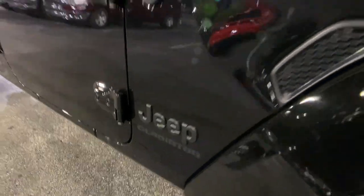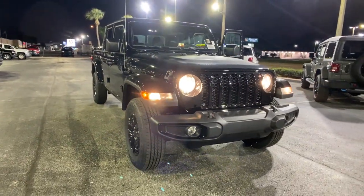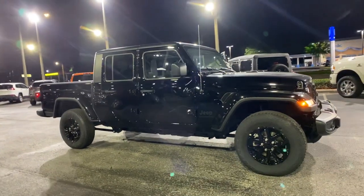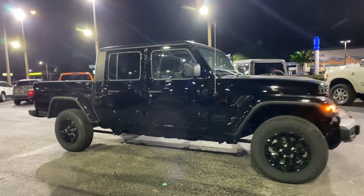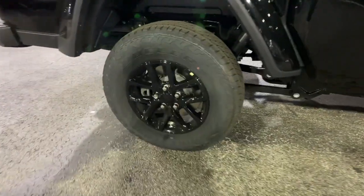Get into a car with value. 2022 Jeep Gladiator. Take undeniable style and capability with you on every adventure in this rugged Gladiator. Impressive towing ability teams up with pickup utility and SUV versatility to create the ultimate off-road tool.